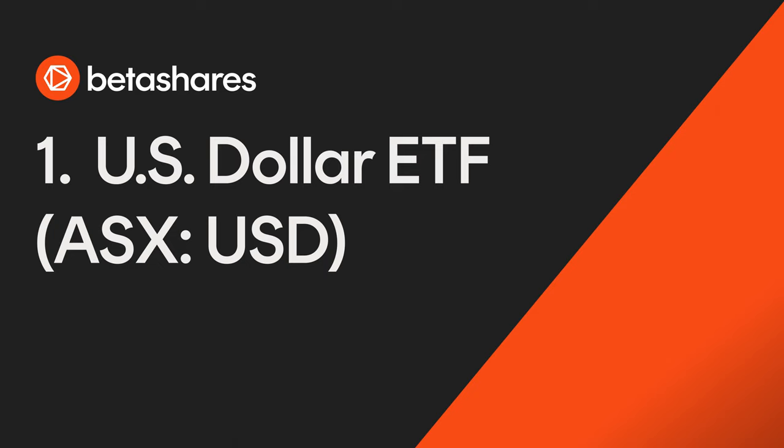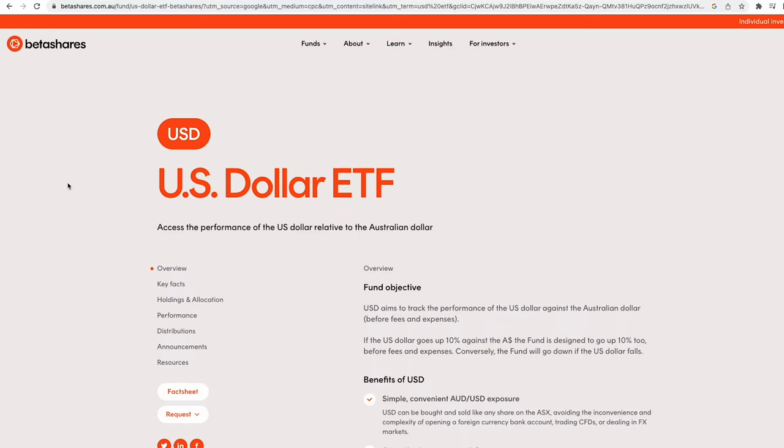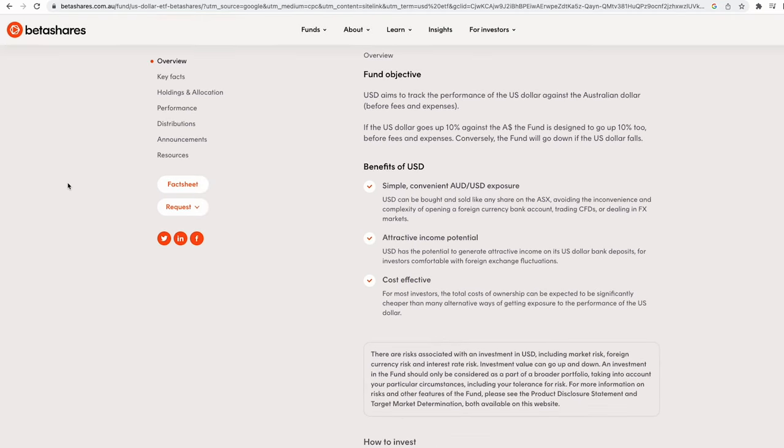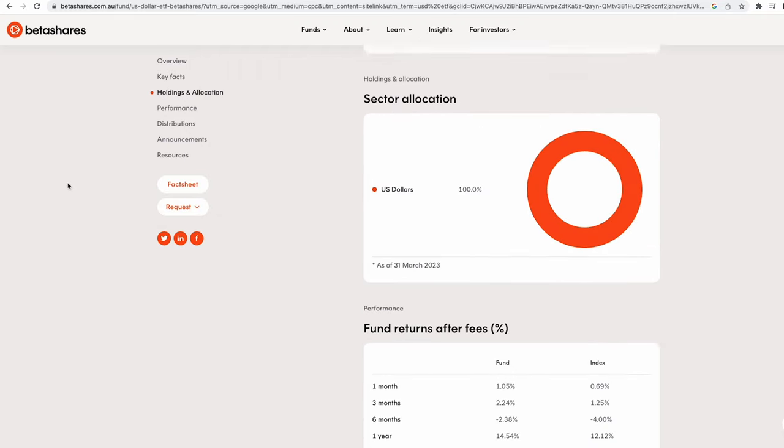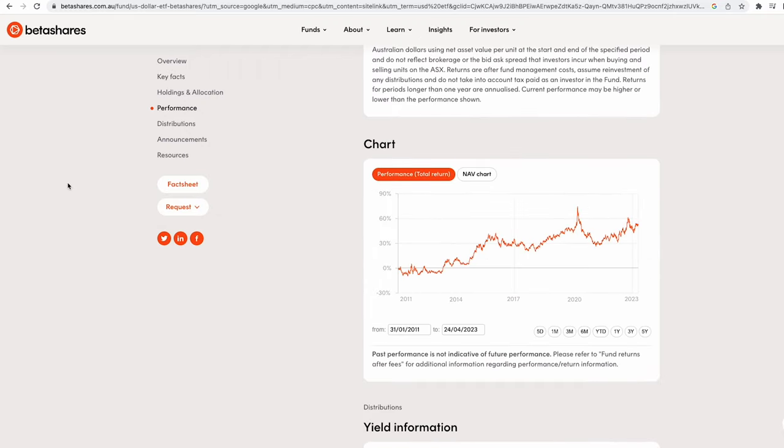Travel is a joy for many Australians, but a strong US dollar can dampen the experience. If you think that the US dollar will strengthen against the Australian dollar, one possible solution is to consider an investment in USD, the BetaShares US Dollar ETF. For investors comfortable with foreign exchange fluctuations, USD has the potential to generate attractive income from its US dollar bank deposits.